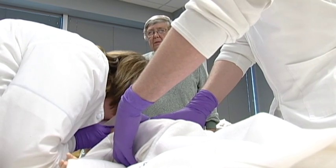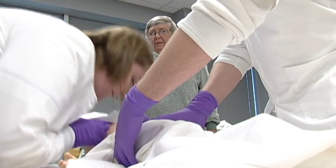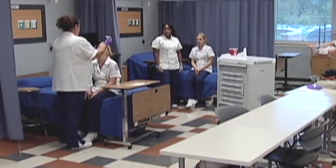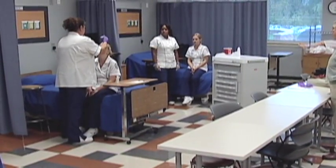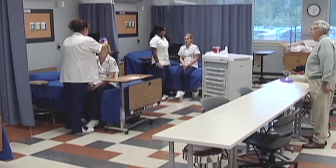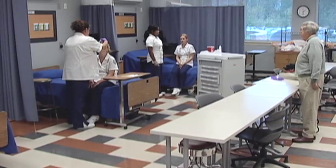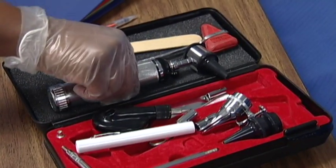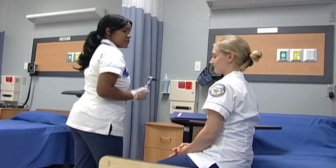Applicants to the program will be subject to various physical and mental health requirements, as well as a criminal background check necessary for licensure. Chattanooga State boasts a strong relationship with area health facilities, including a partnership with Erlanger Health Systems. The practical nursing program has a high rate of job placement.